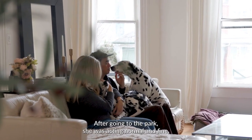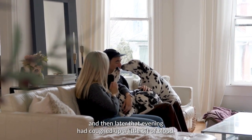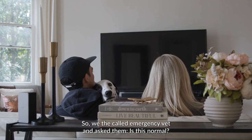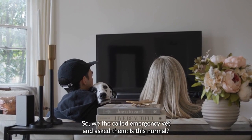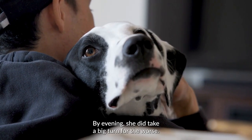After going to the park, she was acting normal and fine, and then later that evening had coughed up a little bit of blood. So we called the emergency vet and asked them, is it normal? Should I be concerned? That evening, she did take a big turn for the worse.